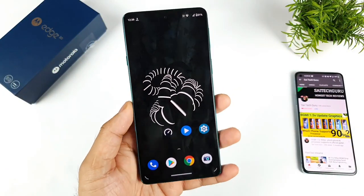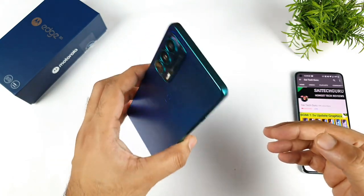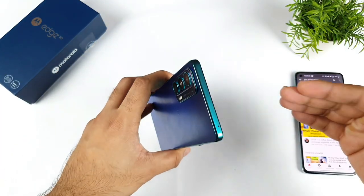Hi friends, welcome back to my channel SaiTekuru. In this video I'll try to do the 8K video testing in the Moto H20 device. Let's see whether the 8K video will be playable in this Snapdragon 778G processor or not.